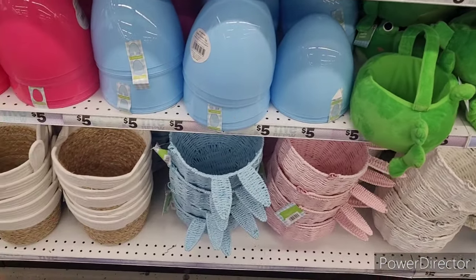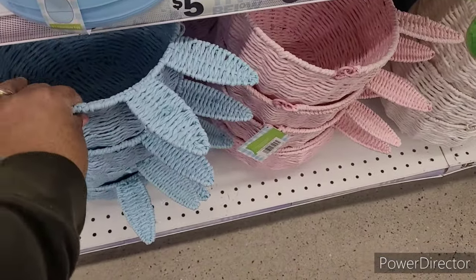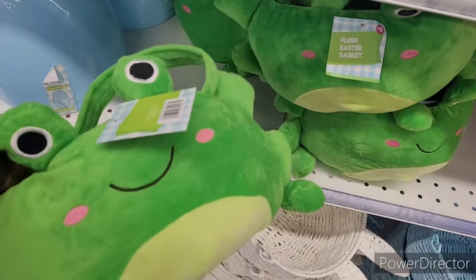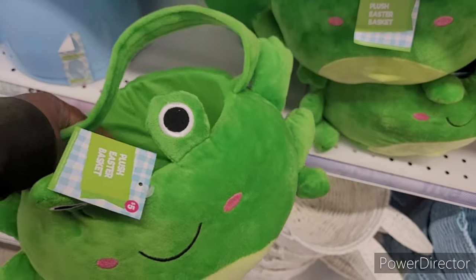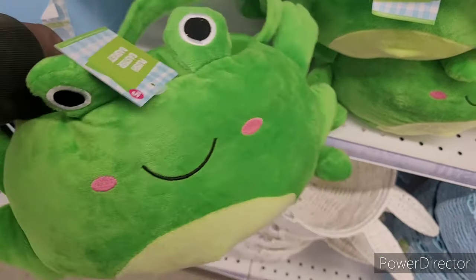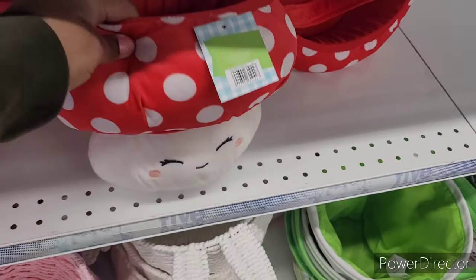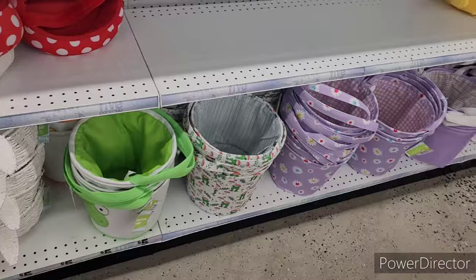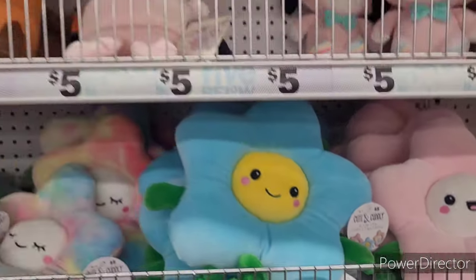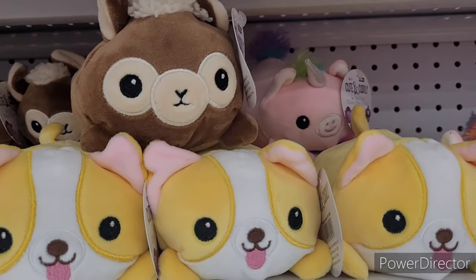Here are some little filler eggs and more little rope baskets. They also have these ones with the little bunny ears — so cute — coming in blue, pink, and cream. This display reminds me of Sweet Frog, which is really cute. Over here they have a little mushroom design, bigger baskets at the bottom, and little plushies they call 'cute and cuddly.' They are so stinking cute!